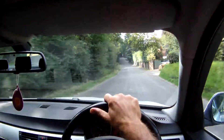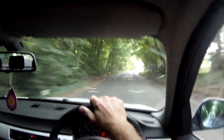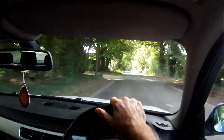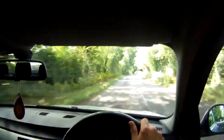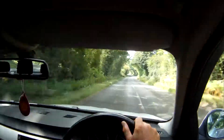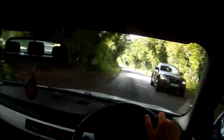Six-speed manual gearbox on it. Going up to sixth now. It just goes down the road really well — these E90s are really good cars. BMW really got it right with these, just a nice car.